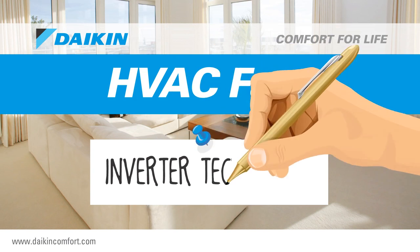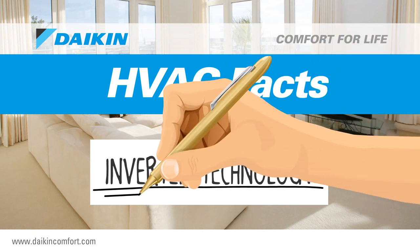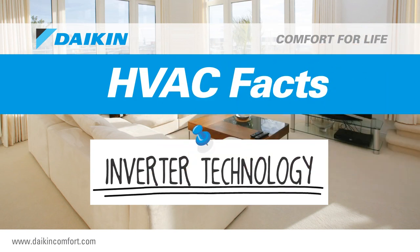HVAC facts. Inverter technology: impressive and practical energy saving technology.